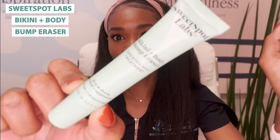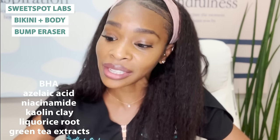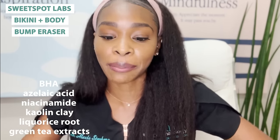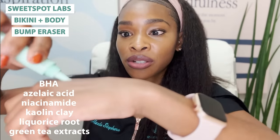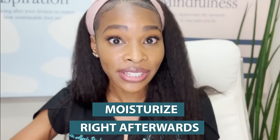If you are always dealing with an ingrown in the same spot — a pesky bump that leaves you with a dark mark — you may want to consider the Sweetspot Labs Bikini and Body Bump Eraser. This thing is packed full of good ingredients: BHA, azelaic acid, niacinamide, kaolin clay, licorice root, and green tea extracts. So you are able to brighten the skin and treat the ingrown bump at the same time. This might be something you put on an area you know is always getting an ingrown right after shaving. And after the spot treatment, hyperpigmentation treatment, or mask, you'll need to moisturize right afterwards.